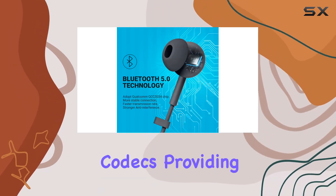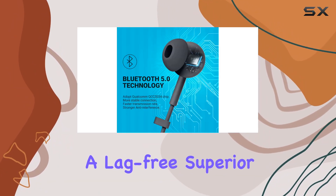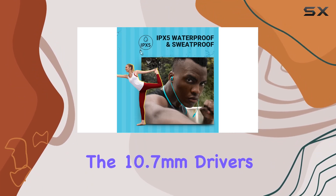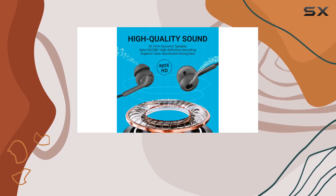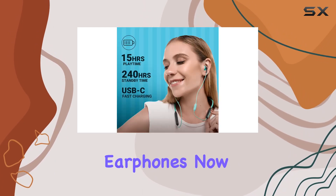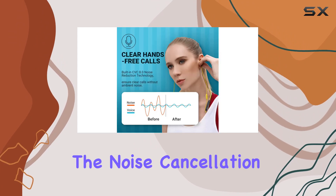The 10.7 millimeter drivers make a noticeable difference, offering a natural, authentic sound with a powerful bass that's 20% larger than ordinary earphones. Now let's address the noise cancellation feature.